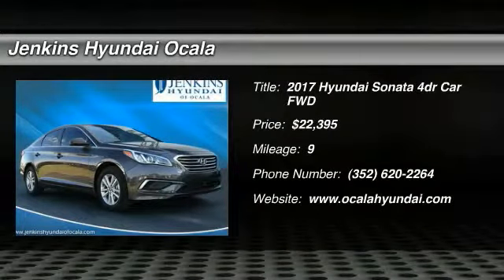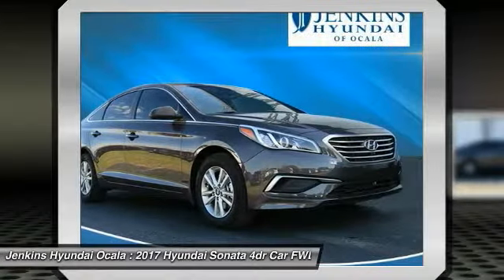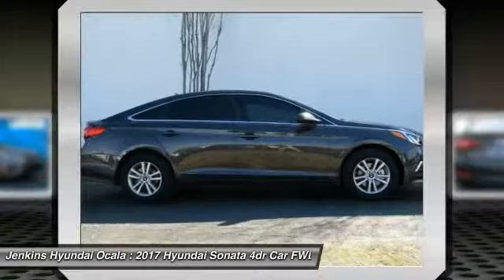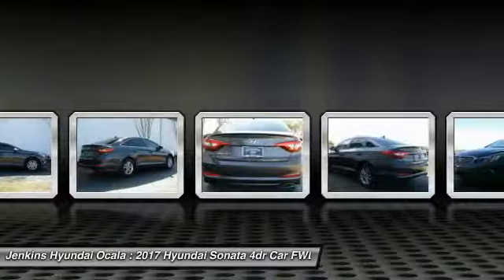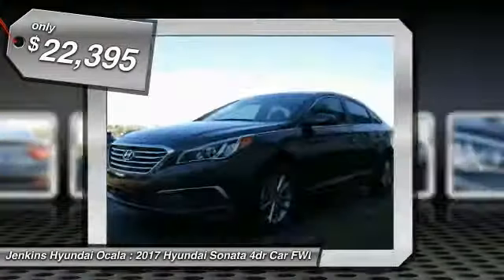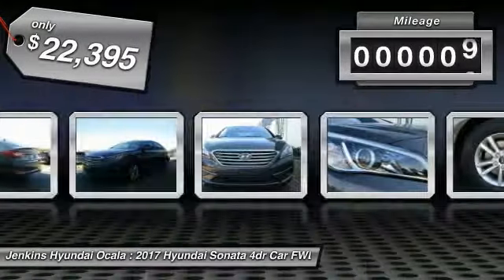The Sonata has a long list of technologically advanced interior features and options that make driving safer, more convenient, and much more fun. Don't forget the exterior corrosion protection — a 14-step roto-dip system that provides unmatched protection for your Sonata. This vehicle is priced below $25,000 and has less than 100 miles.